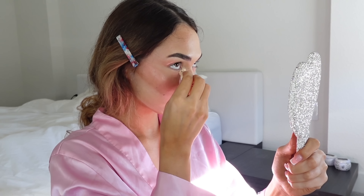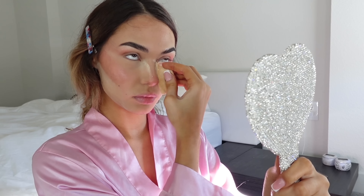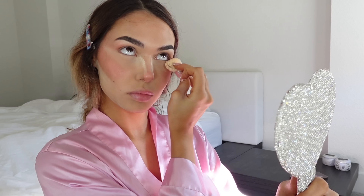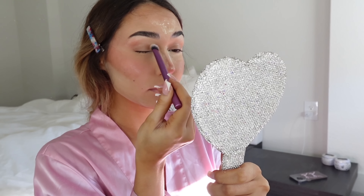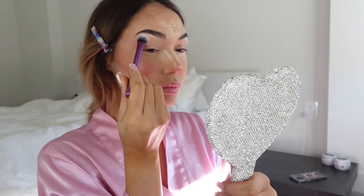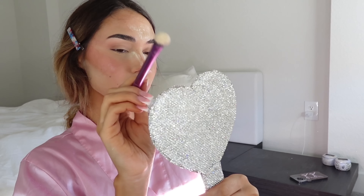Now it's finally time to bake. I'm going to take some translucent powder from One Size — I love this powder, it's not too cakey. I'm still trying to figure out why it gets balled up when I first take it out, but it hasn't been an issue yet, because I know how to tap off excess product. I do like this powder a lot.